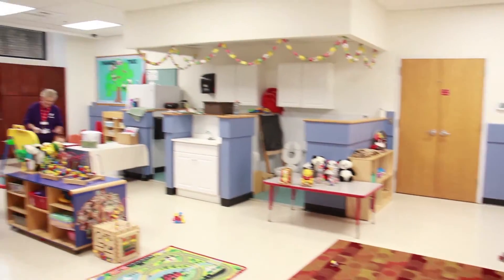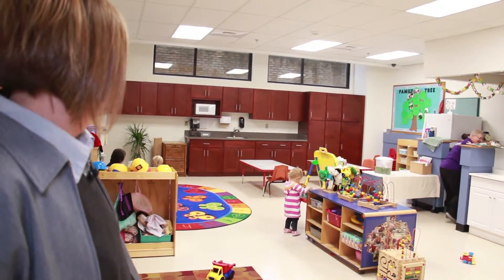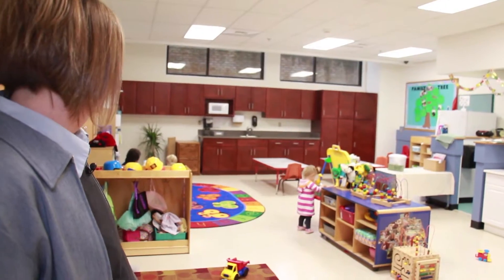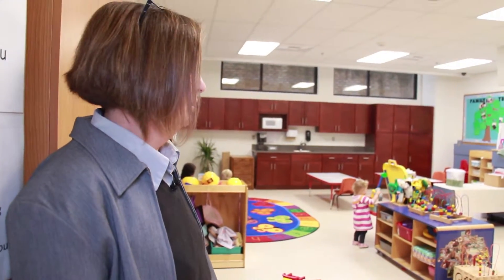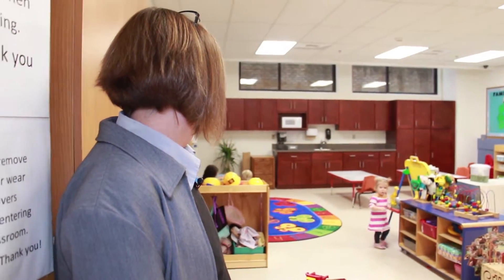Everything in here of course had to be replaced — from drywall to electrical outlets, ceiling tiles, and new cabinetry. We had to get all new furnishings as well, from toys to bookshelves to tables to area rugs. It's been a process, but the families, the children, and the teachers are all excited about being reunited in their classroom space.